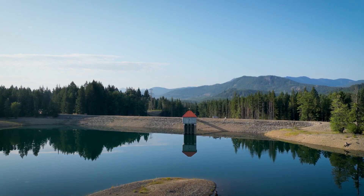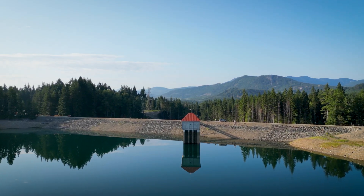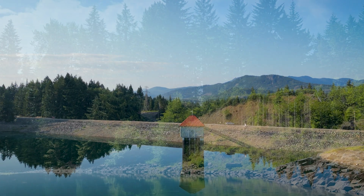Tucked into the Cascades, just outside Clay Elam, Washington, sits a dam that's done its job for over a hundred years. But time always leaves a mark.